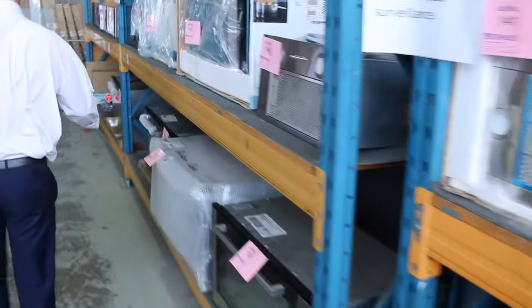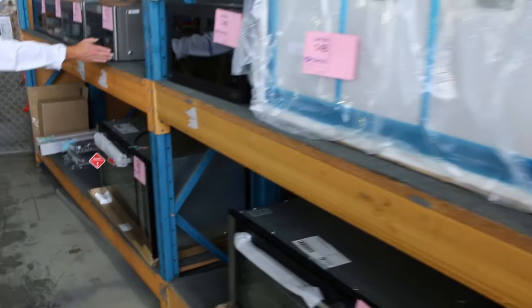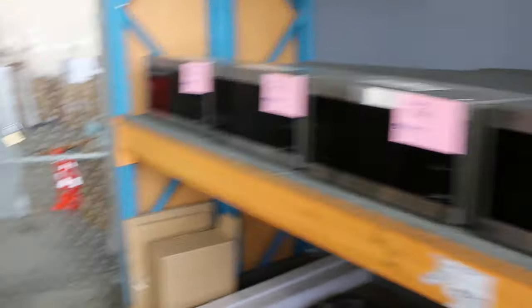More range hoods, more ovens - 600mm ovens and 900mm ovens, mostly wall ovens. I think there's a couple of freestanders down there. Loads and loads of dishwashers. Looks like they've sent some more microwaves in down the back here as well - absolute bargains on the microwaves.